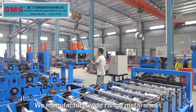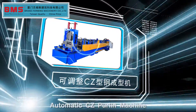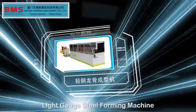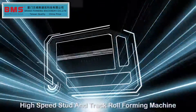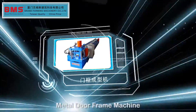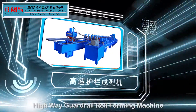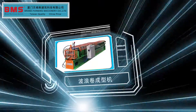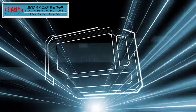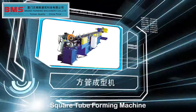We manufacture a wide range of metal sheet cold roll forming machines, including: Automatic CZ Purlin Machine, Light Gauge Steel Forming Machine, High Speed Stud and Track Roll Forming Machine, Dual Steel Keel Framing Machine, Metal Door Frame Machine, Solar Frame Roll Forming Machine, Highway Guard Rail Roll Forming Machine, Wave Roll Forming Machine, Ridge Cap Forming Machine, and Square Tube Forming Machine.